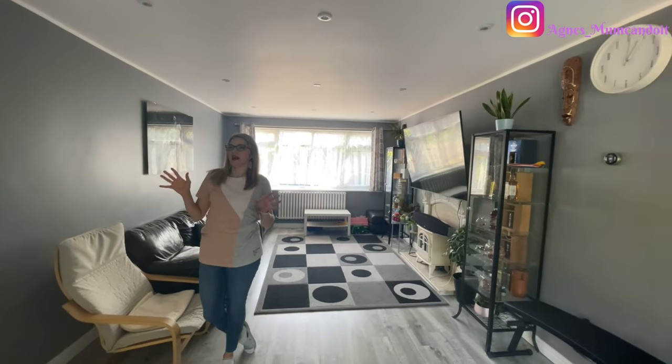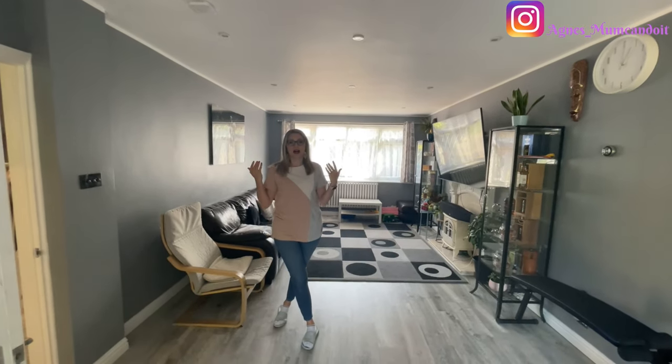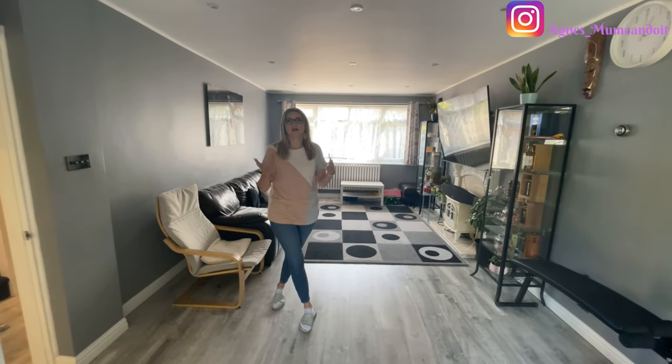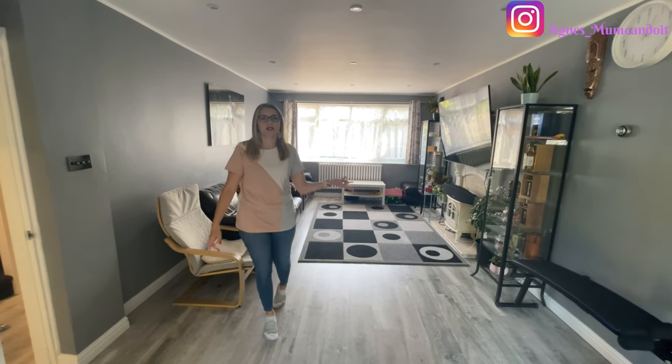In regards to the lighting, we've got spotlights in every single room in the house. When we renovated we had to run the whole electricity throughout, so we decided the easiest option was to just put spotlights — so much more convenient and I don't have to worry about lights.